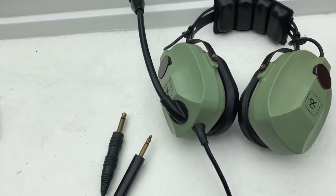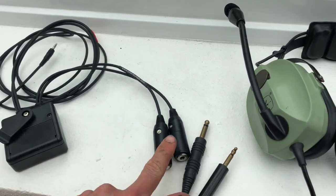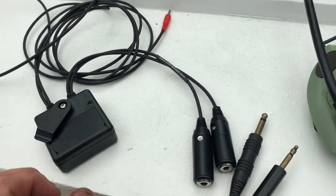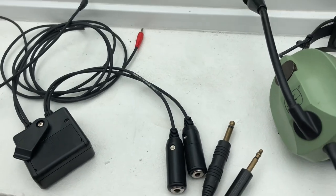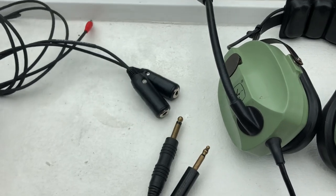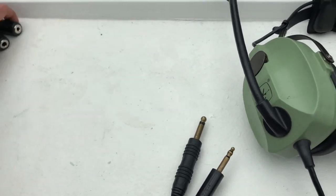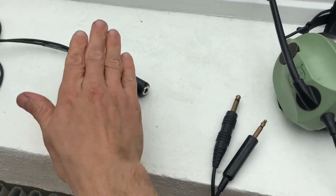Option number two is a converter like this. It has the two plugs you need in one end, and then the two jack plugs for your computer right here — for the speakers and for the microphone. In here you have the nine volt battery I mentioned, and the electronics that make the microphone work properly. I found this from something called Pilot Europe, but you can find it from other shops as well. It's called a PA-96 — that's what you want to search for.